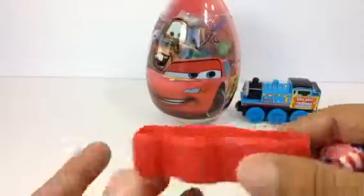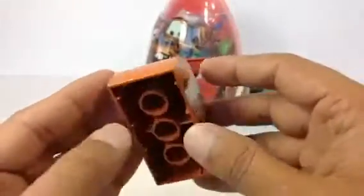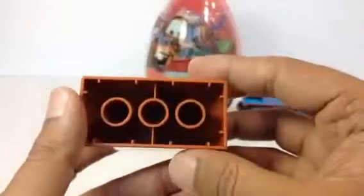Let me go ahead and show you something else. Look at this — Tomato car. This is kind of a Lego piece, and you can see the Tomato car has been drawn very nicely on it.